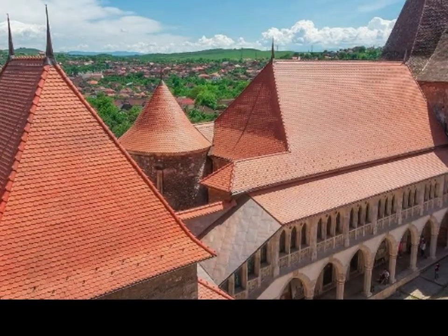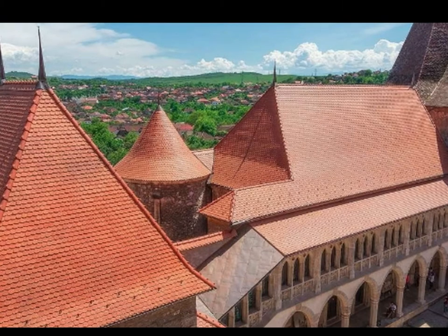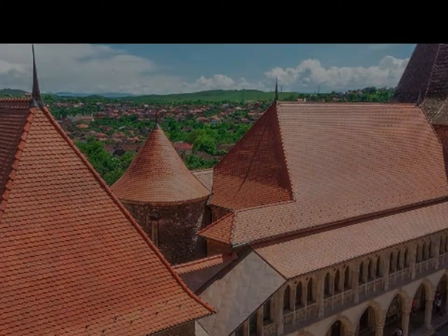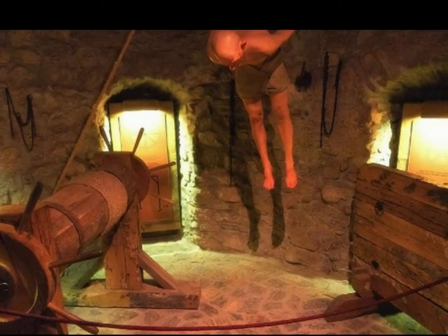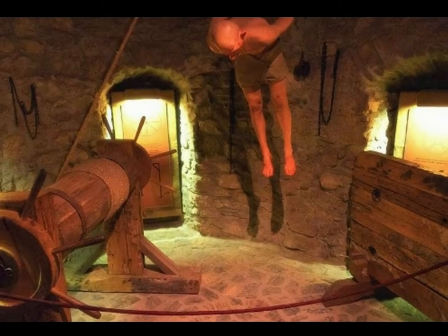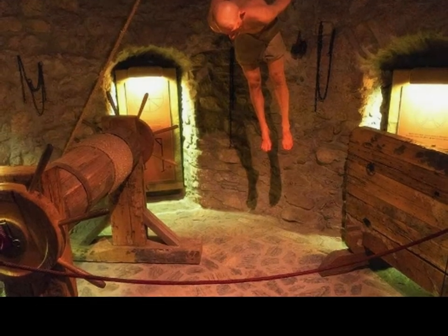The closest city was Deva. Corbin Castle — Castelul Corvini in Romanian — lies 17 kilometers south of Deva in a town called Hunedoara. I wanted to get there during the golden hour, but there weren't any trains or buses bound for Deva at a reasonable time — a few at 8:30 and then some at 4 p.m.